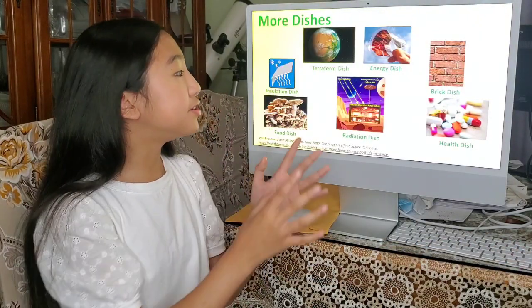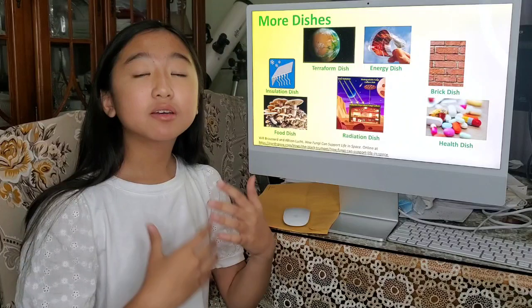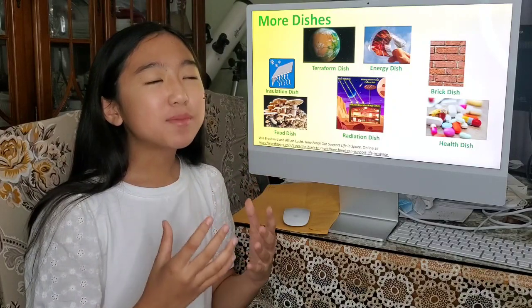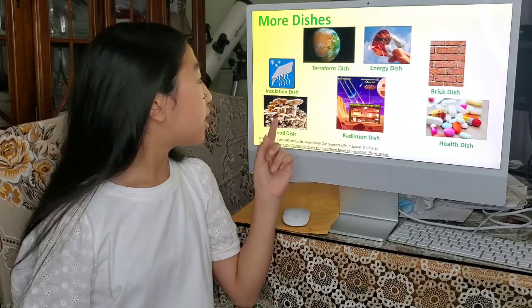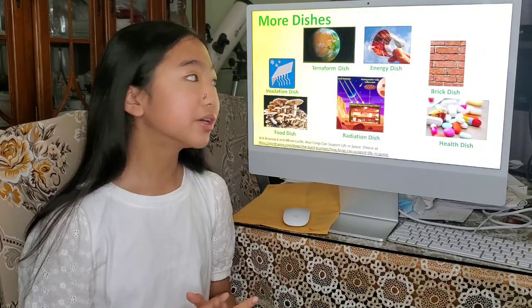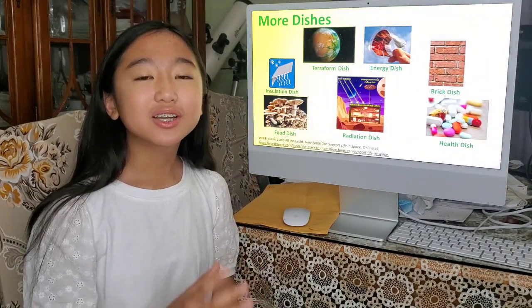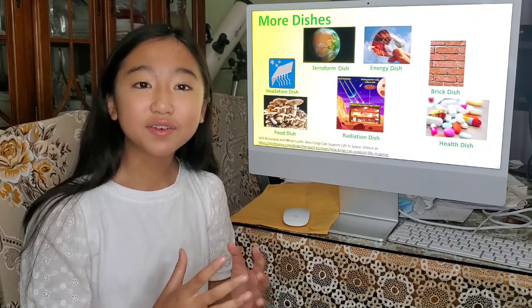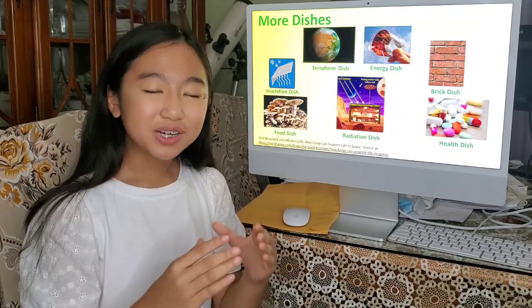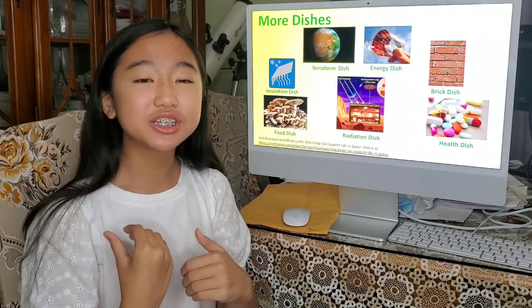There are also many other dishes we're trying to create. Like the food dish — it can grow mushrooms and help provide a food source. Whenever it's nighttime on Mars, it gets really cold, so we have the insulation dish, which helps keep us warm. There's also the terra foam dish, which, like it did on Earth, is going to help make life on Mars. And the energy dish — the fungi gets energy from the sun and brings electricity back to us.